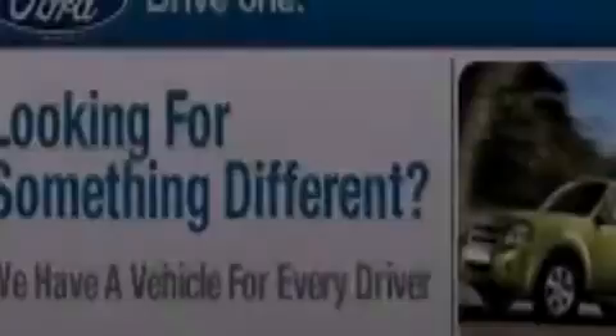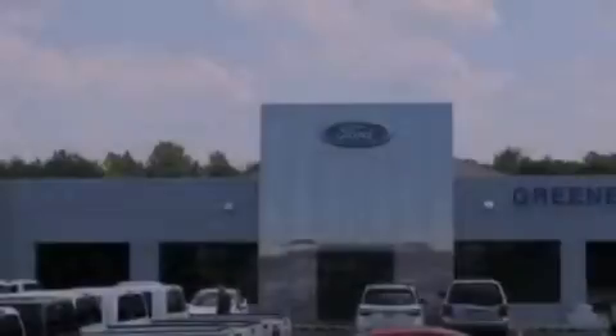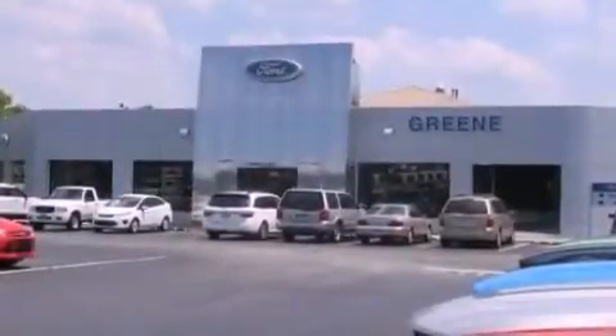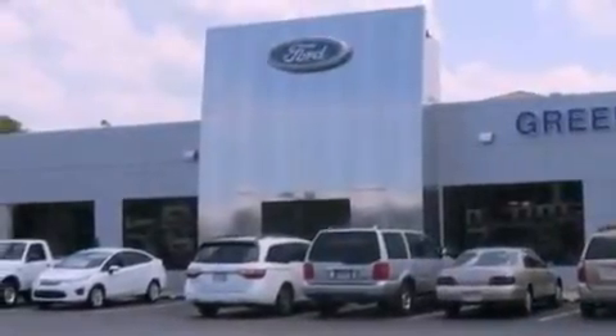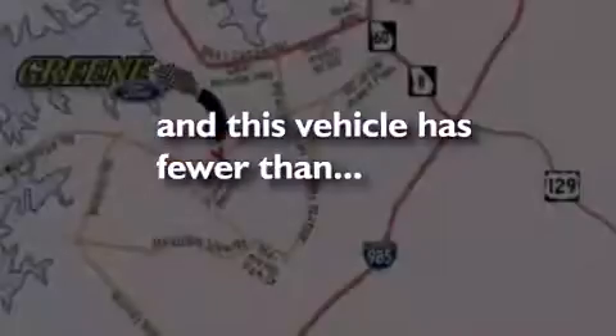The following features are also included: memory settings for the driver seat's positions so you can recall your favorite position with the push of one button, dual power seats, cruise control, leather seats, a rear spoiler, an engine immobilizer theft deterrent system, front fog lights, an anti-lock braking system, air conditioning, and this vehicle has less than 29,000 miles.